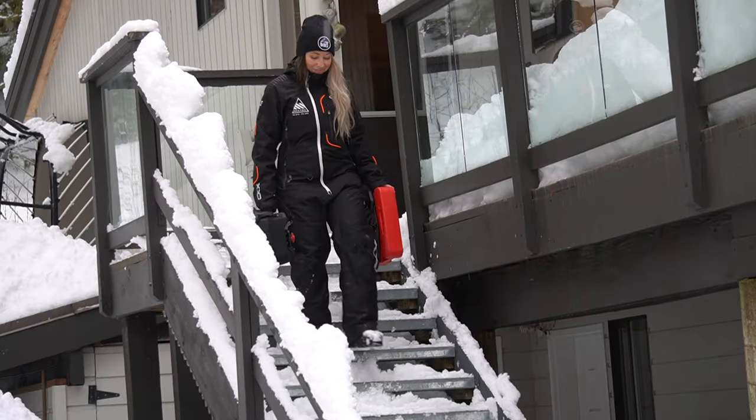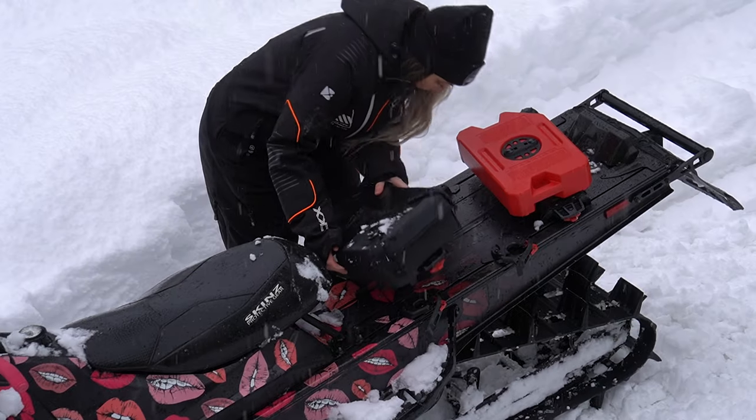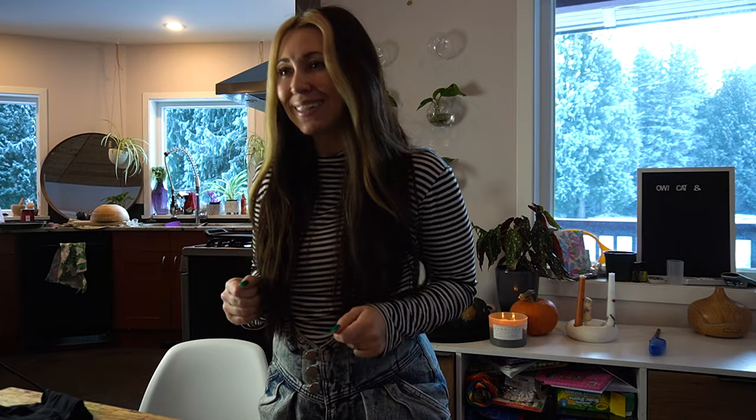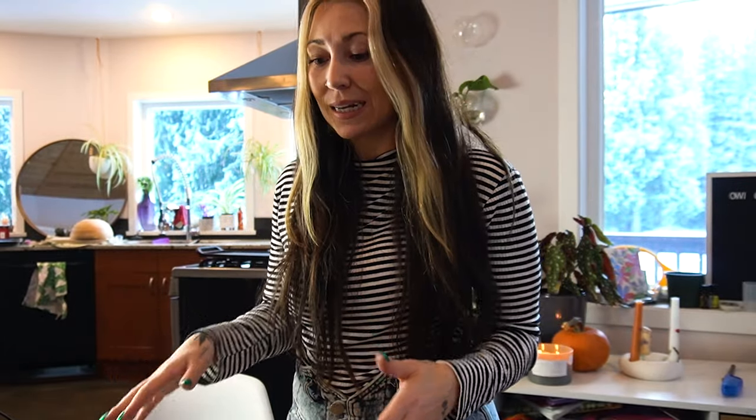Today we are going to build a period emergency kit for those backcountry snowmobiling days — for when the unexpected shows up unexpectedly, aka your period. Hey, what's up, Angelisa here. I am a backcountry snowmobile enthusiast and today I am going to be building out an emergency period kit for those backcountry snowmobile days. I thought, while I'm getting ready for that first day, why not bring you with me and we can build this out together.